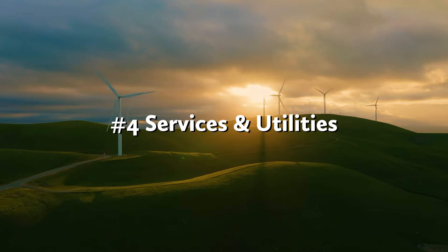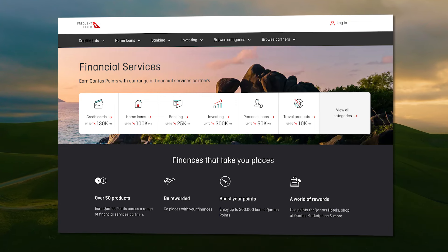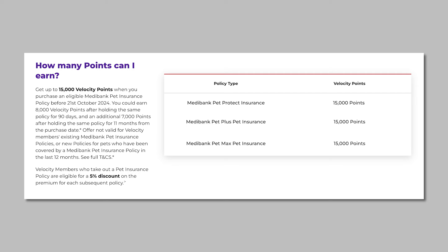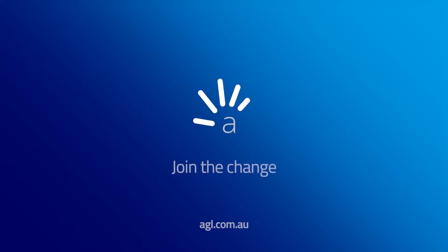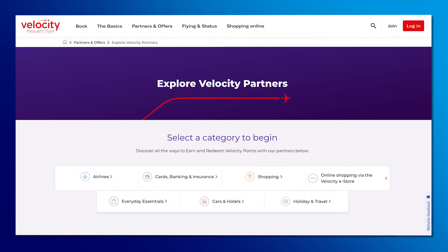Number four: services and utilities. Virgin doesn't have an empire of financial products like Qantas, but there is still one way to earn points on health insurance with Medibank. Join and maintain an eligible Medibank hospital and extras cover and earn up to 80,000 velocity points. Medibank currently offers 15,000 velocity points for new pet insurance customers too. An energy plan with AGL is another way to nab 20,000 velocity points — new and moving customers can get 10,000 points for electricity, 5,000 for gas, and 5,000 bonus points when they stay on the plan for 12 months. These offers are likely to change over time, so check the Velocity Frequent Flyer website for the latest. Whether or not these products are right for your circumstances shouldn't totally be dependent on the points — they are bonus points after all, so definitely check your options first and only get these if they suit your needs.